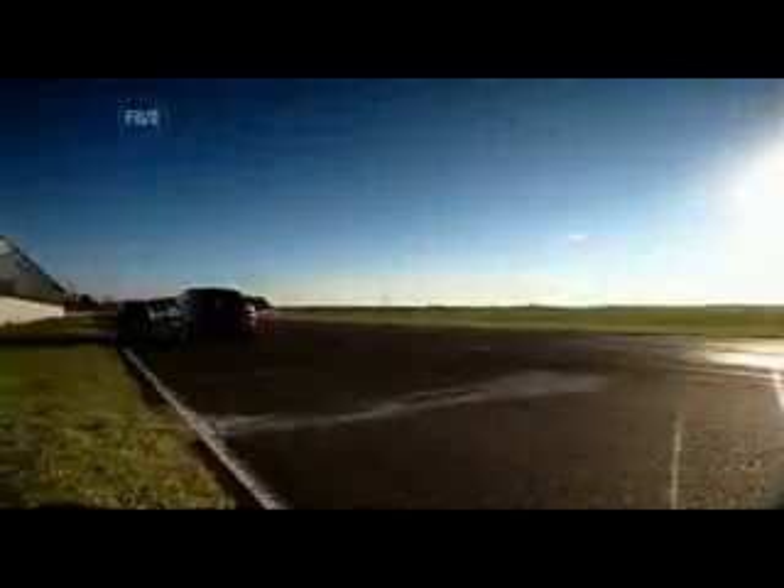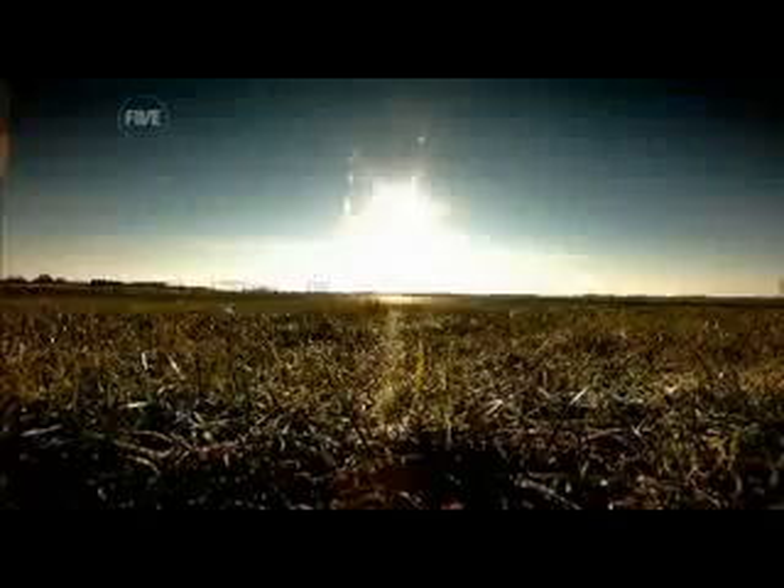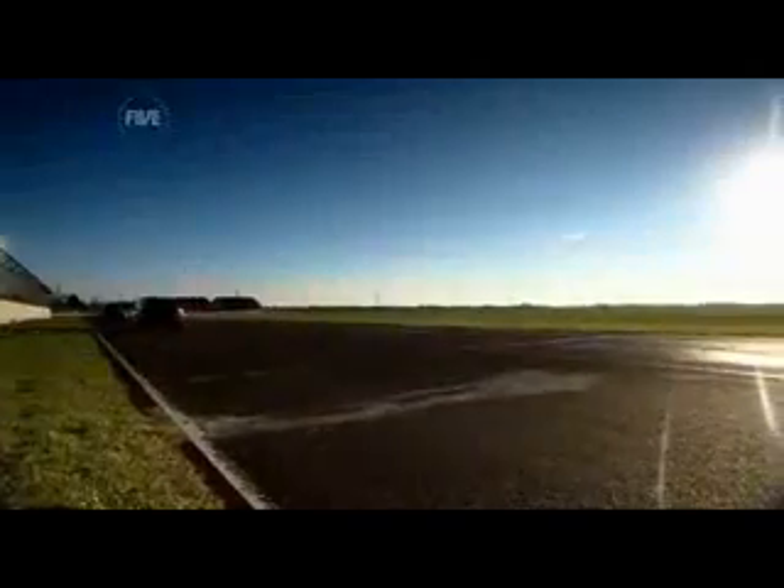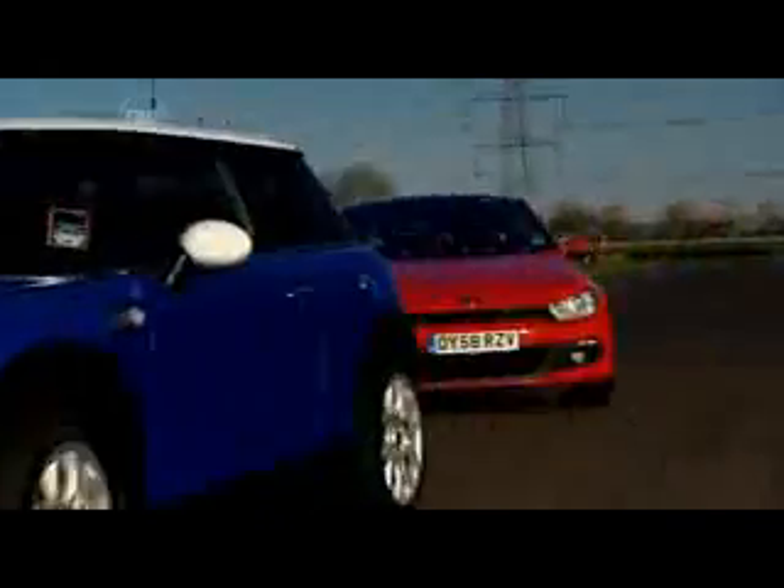These may look like cars for men who self-tan and trim their eyebrows, but don't mistake them for shallow pretty boys. The Mini's great fun to drive — I've always been a big fan of this. When you stop posing and start racing, they transform from designer loafer into fireproof racing boot.